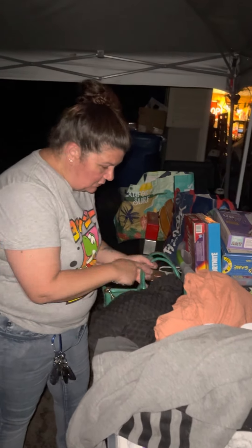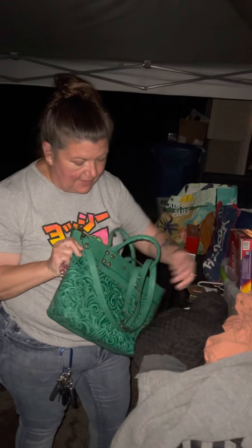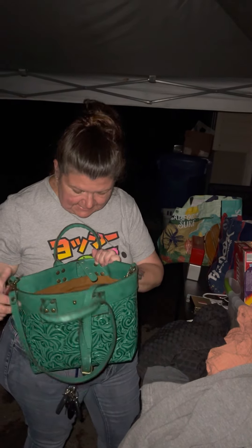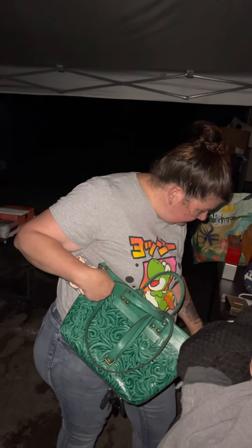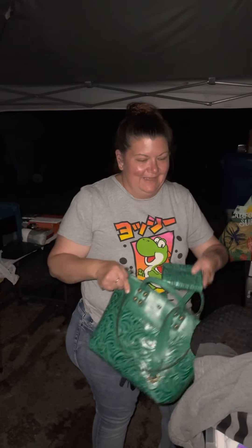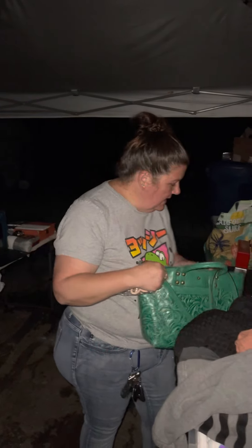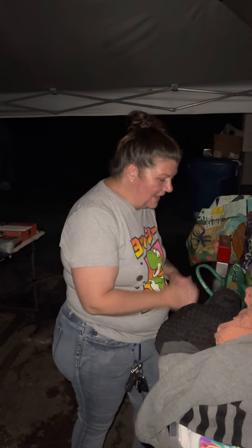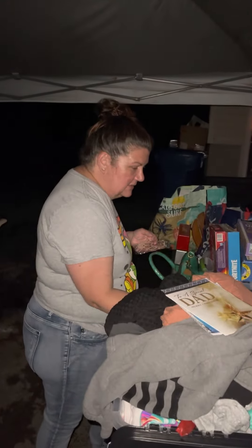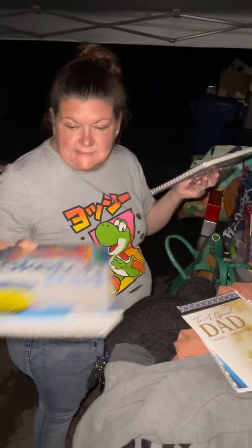Found this cool purse — it's all genuine leather and it is really, really nice. It has a matching wallet in it too. Super cute, nice color. Also found some brand new greeting cards, brand new sketchbooks and drawing pads — Melissa & Doug sketch pads and another sketch pad, brand new sealed.